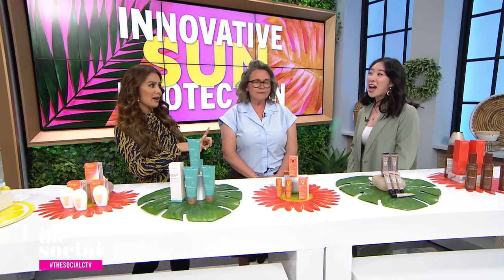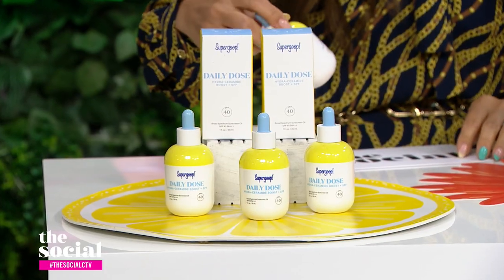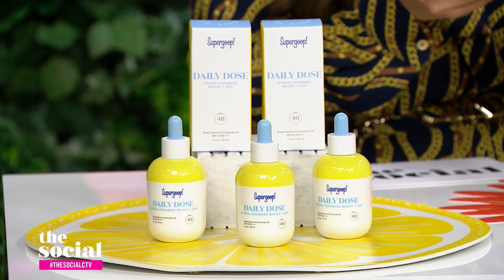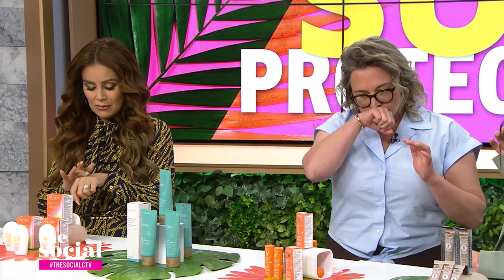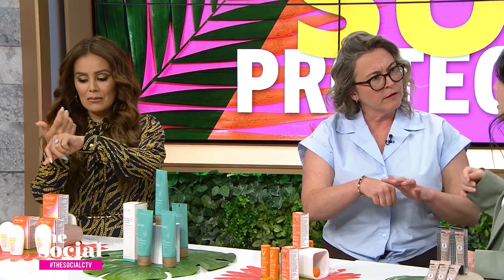That sounds counterintuitive, but take it away. So this is a broad spectrum sun protection oil from Supergoop and it does a lot of the heavy lifting. It not only protects you from the sun, it also hydrates and boosts moisture in your skin. It has hyaluronic acid, it has ceramides, it has squalene.